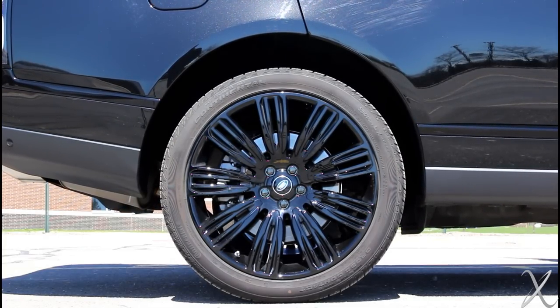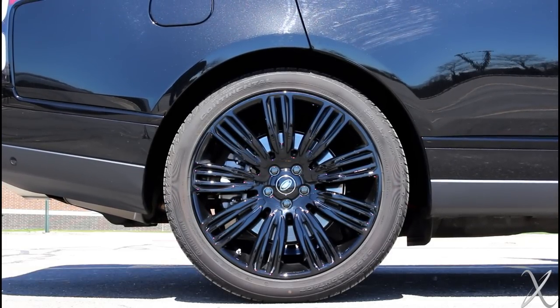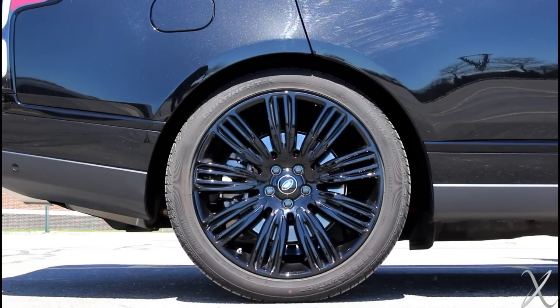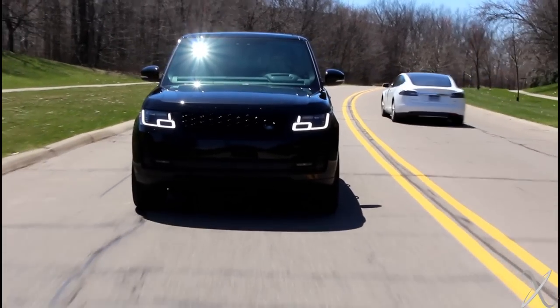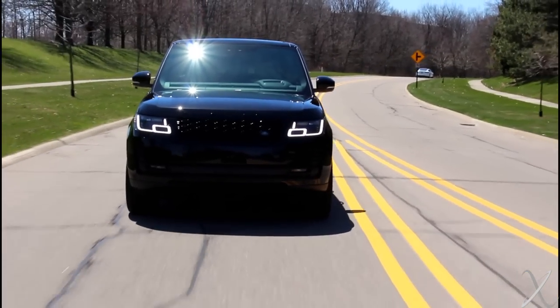It's got the eight-speed automatic transmission. It shifts nicely cruising along. The air suspension absorbs bumps and you are riding along very nicely and comfortably, isolated from the world and the road.